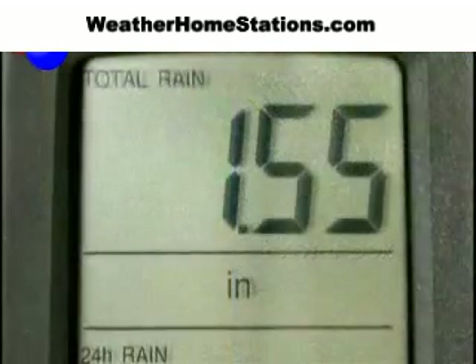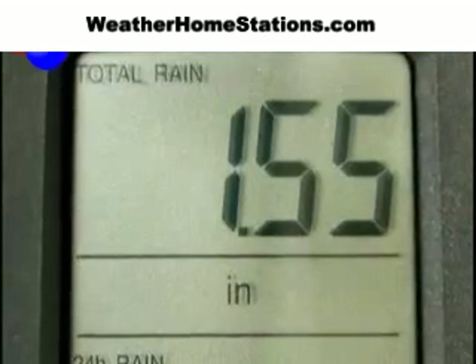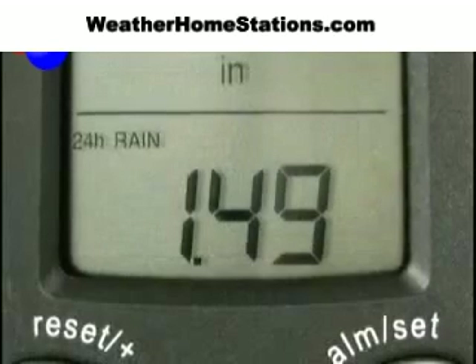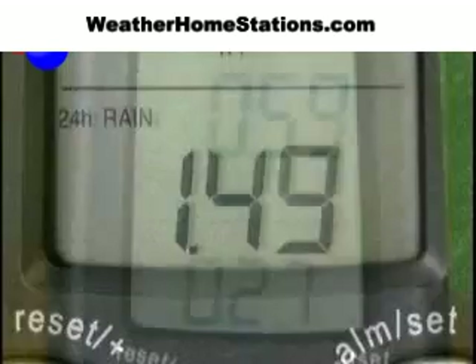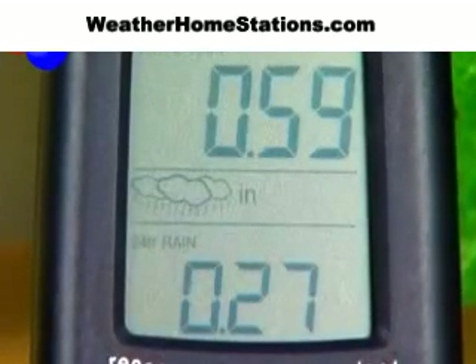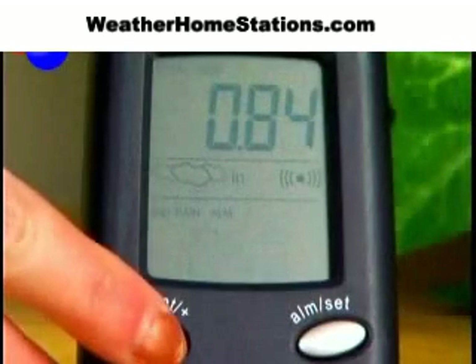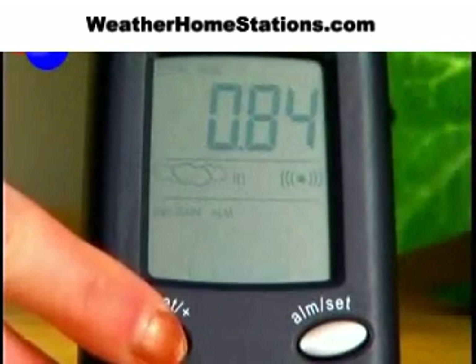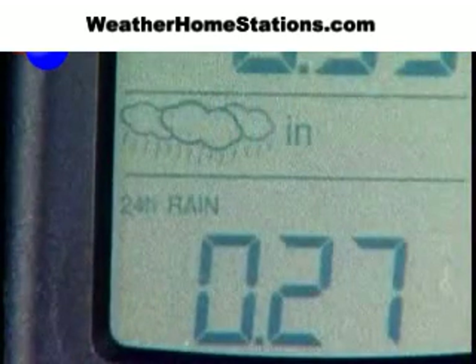The Wireless Rain Center displays total rain for the period you choose each time you reset the receiver. It also records rainfall for the last 24 hours, so you'll know just how much it rained, even overnight. State-of-the-art rainfall collection technology continuously measures and transmits precipitation.